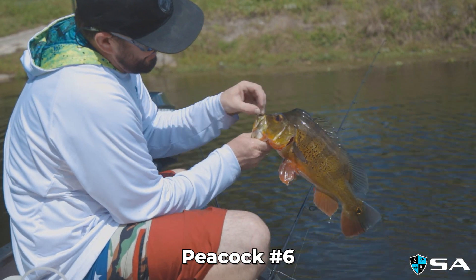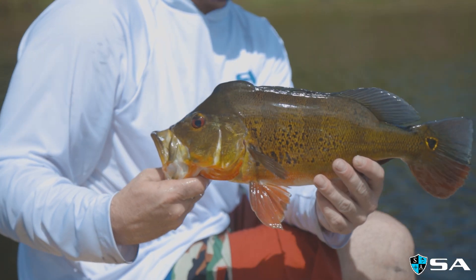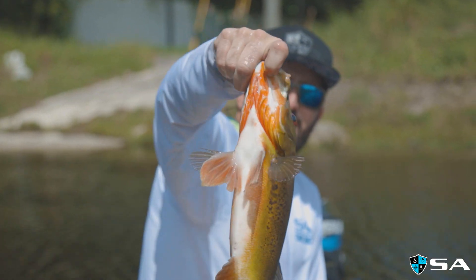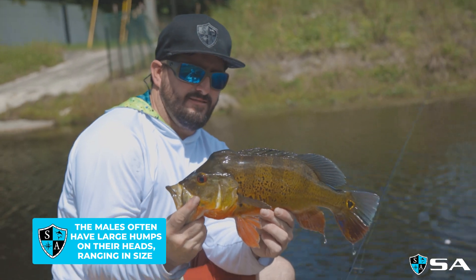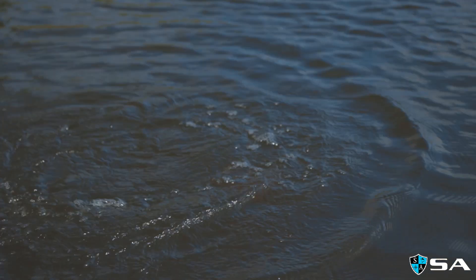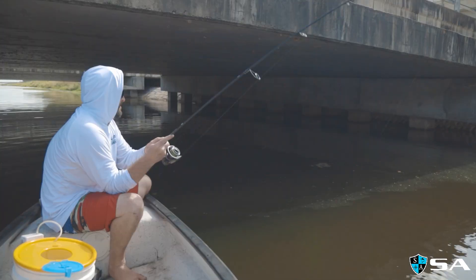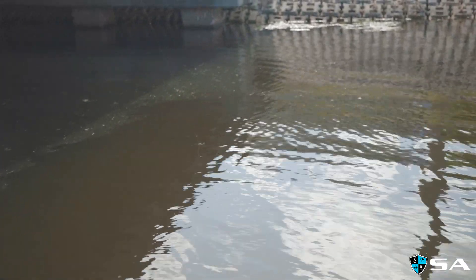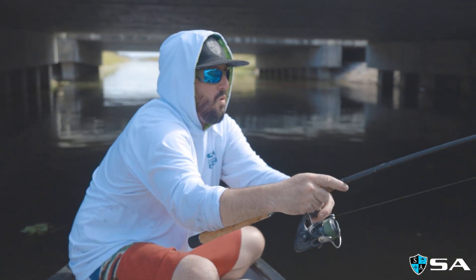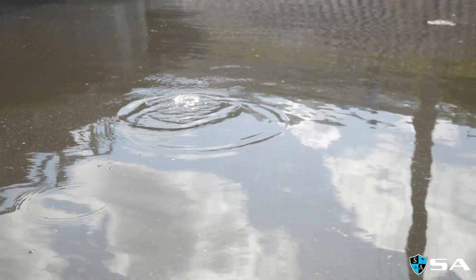That's all happening on the peas. Perfect right there in the front of the mouth. Look how red those gills are underneath. Nice!